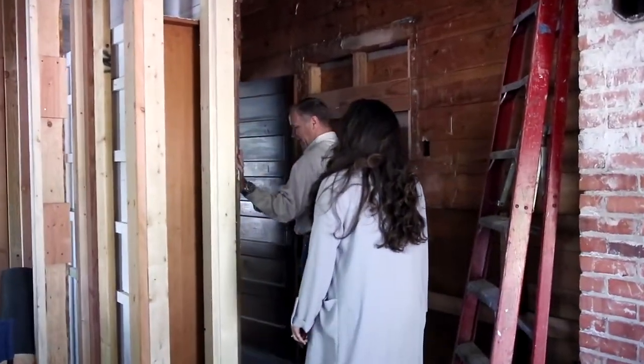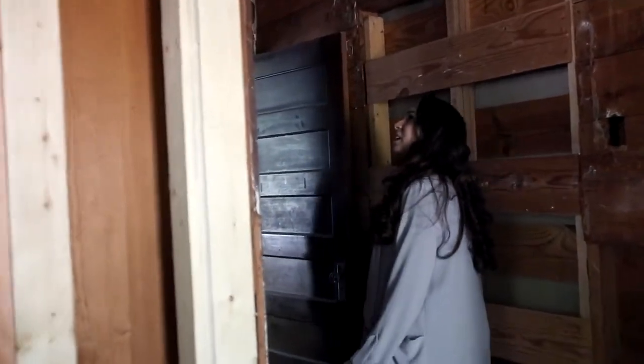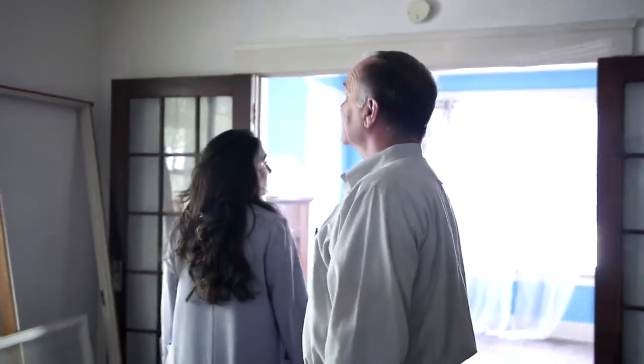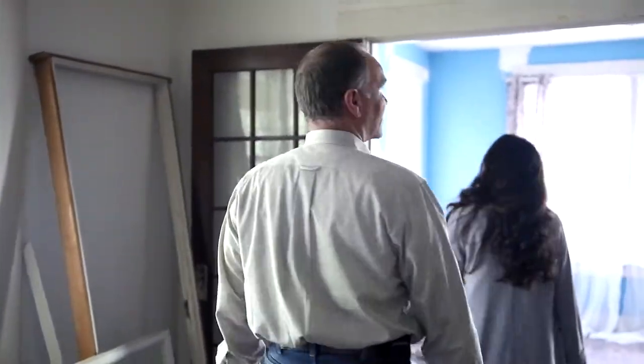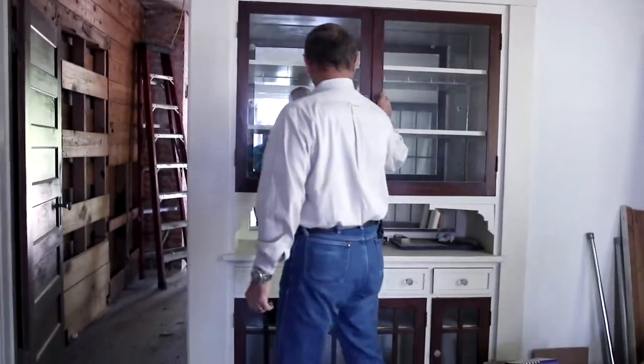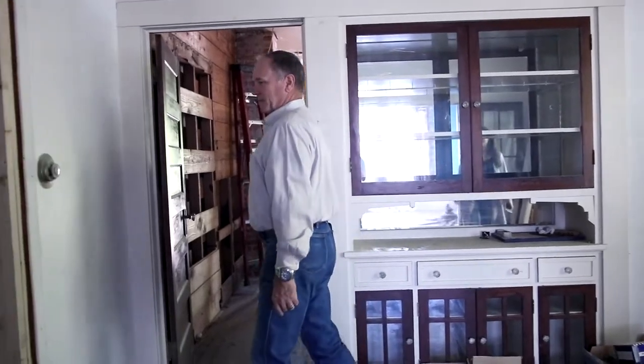Check out these old cabinets here. Are they stained? Yep, these are stained. I love this old classic home. A lot of cool elements are remaining in here.